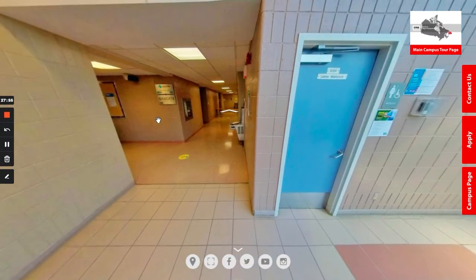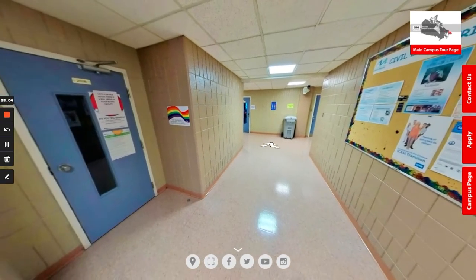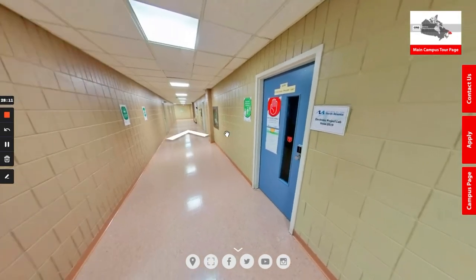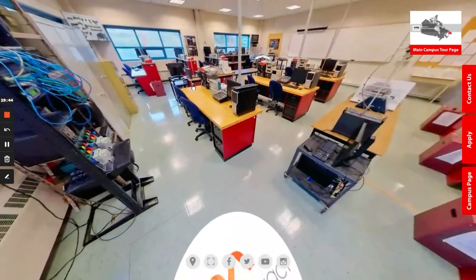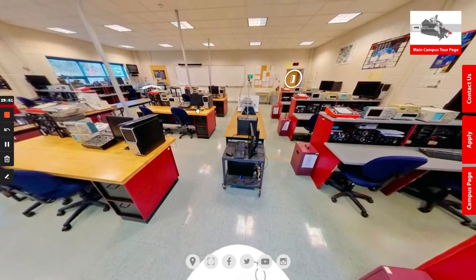Heading towards the engineering technology based classrooms, you can see there are boards for the different programs, some standard classrooms, and some standard labs. We have a physics lab through this door, but we are going to head towards our electronic systems lab. Here students in the electronic systems engineering technology program do a fair amount of their training.